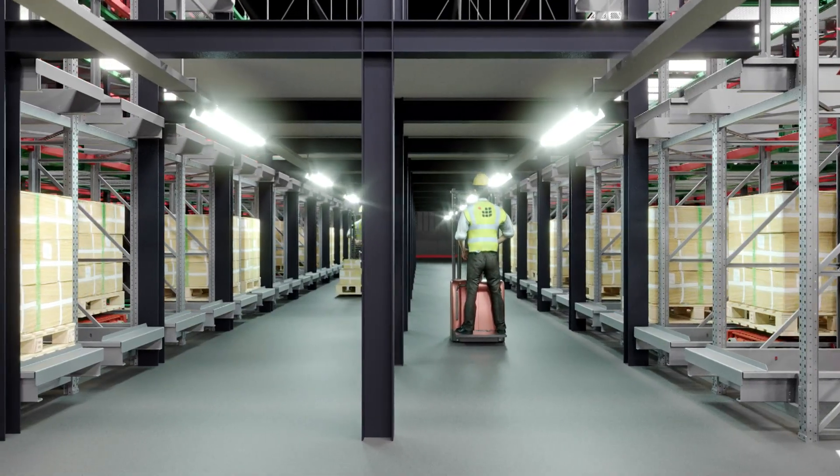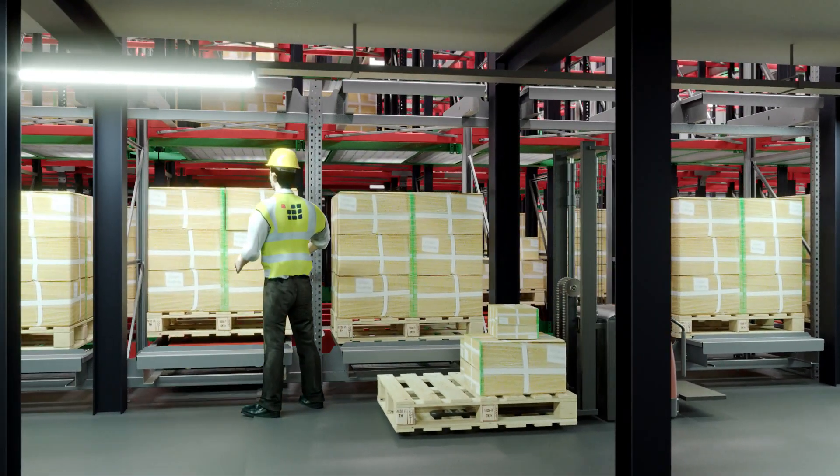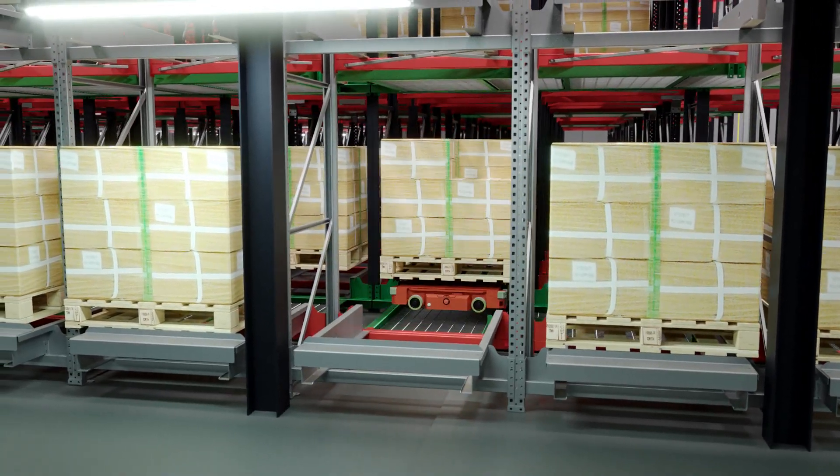Picking tunnels can be implemented into storage systems to allow for order picking. Picking spaces are automatically replaced when one pallet is empty, or a different product is needed for picking.